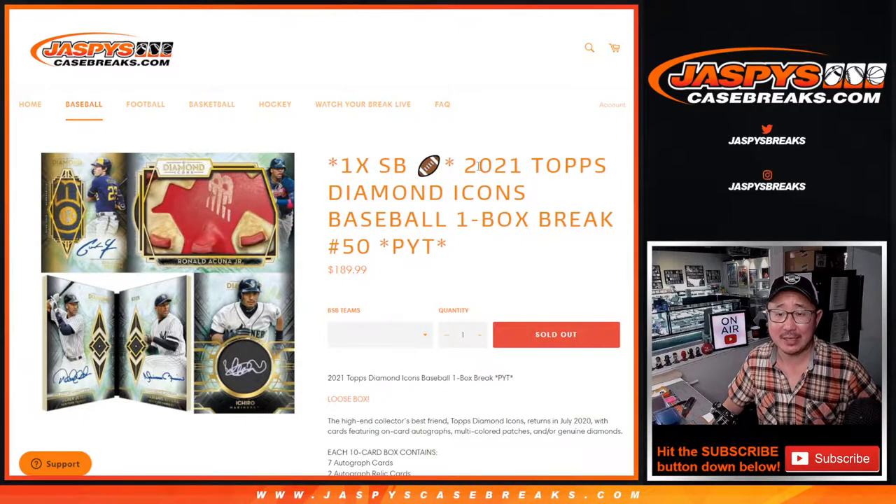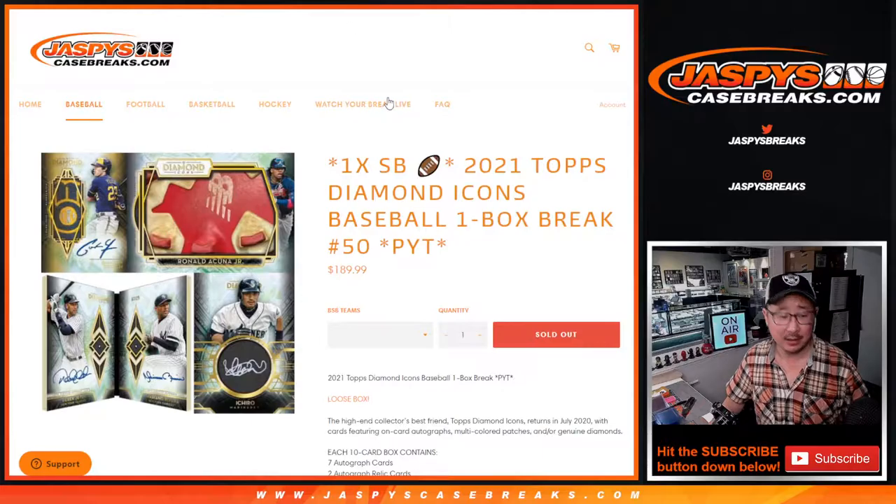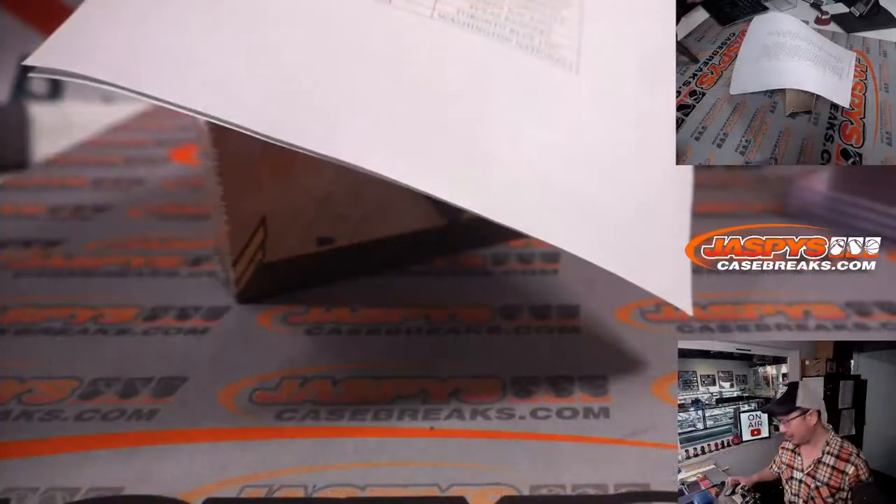Hi everyone, Joe for JaspiesCaseBreaks.com, coming at you with 2021 Topps Diamond Icons Baseball One Box Picker Team Number 50. I've done a lot of these one box breaks. Thank you very much everybody. As everyone knows by now, these aren't from any specific case.